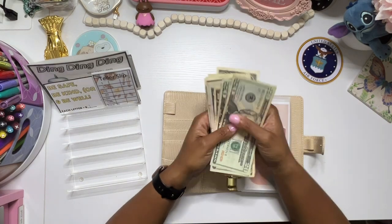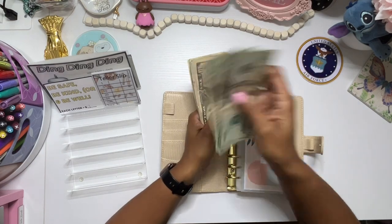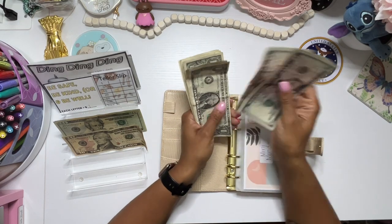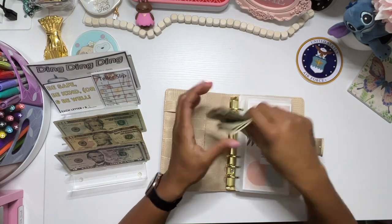This is the rollover money that I still had in my wallet. Luckily, I got six, so I wasn't outside spending anything. 20, 40, 50, 55, 60, 65, 66, 67, 68, 69, 70, 71, 72, 73, 74, 75, 76, 77, 78.